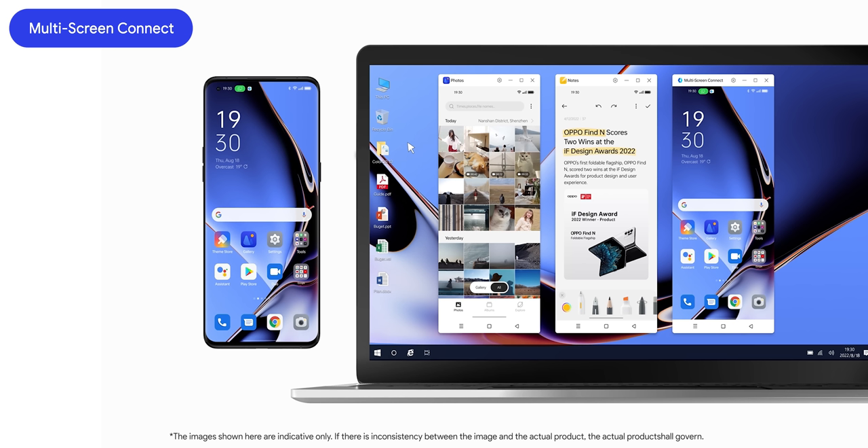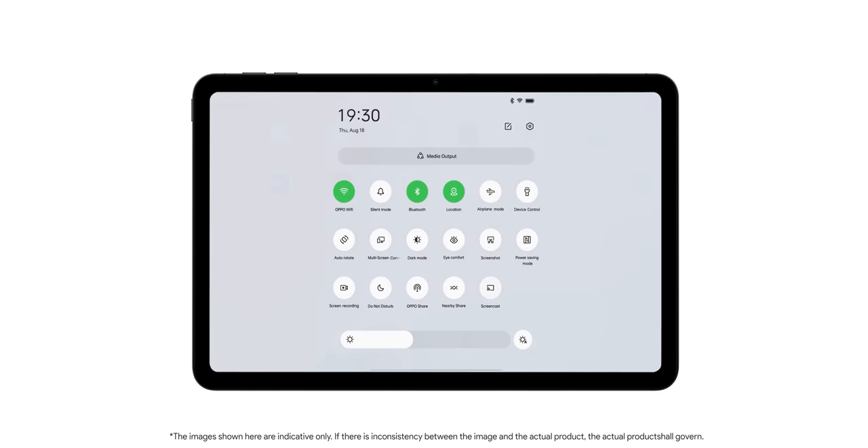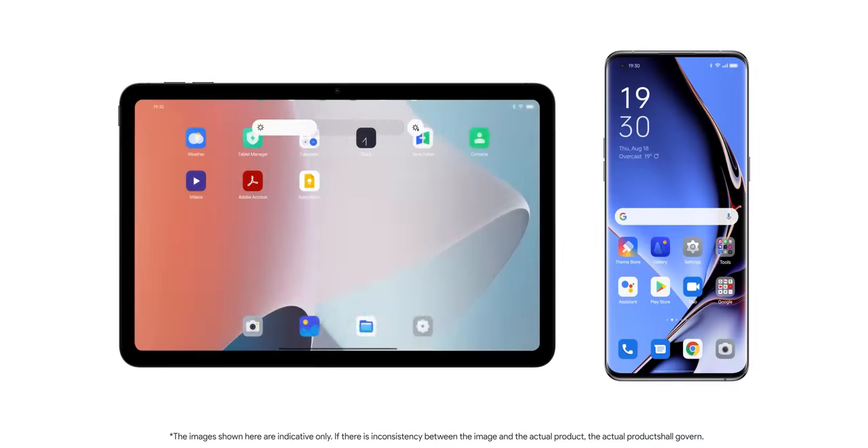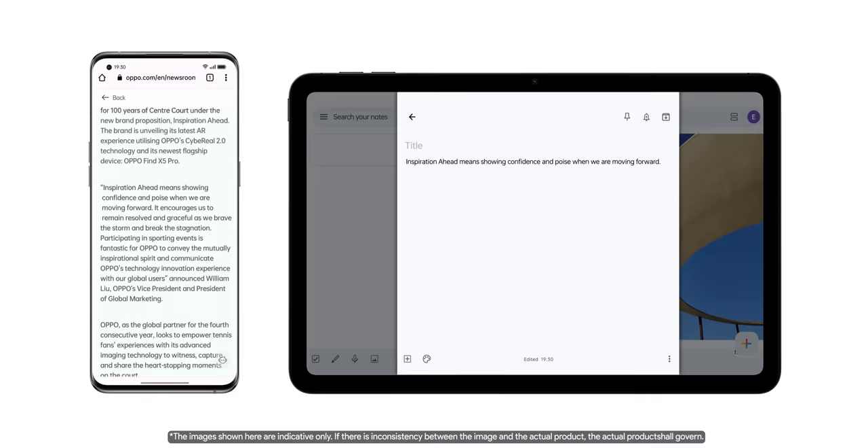Multi-screen connect — the feature that lets you connect your Oppo phone to your laptop — has gotten way better with ColorOS 13. Instead of a single window, you can now have up to three simultaneously: one for mirroring your phone's screen and two for other apps. File transfers are done locally without using any mobile data. If you own an Oppo tablet like the Pad Air, you can also connect your phone to it, transfer files, open apps on the tablet, and share the clipboard between devices. ColorOS now also integrates Android 13's newest connectivity features, letting you connect to Chrome OS and cast apps onto any Chromebook.